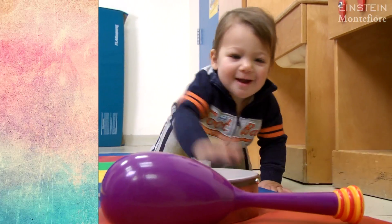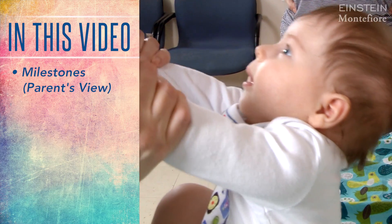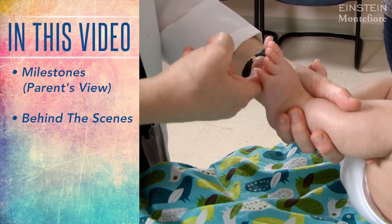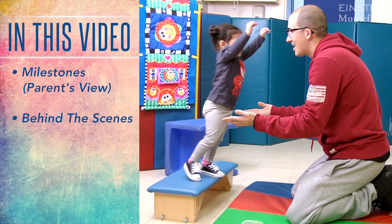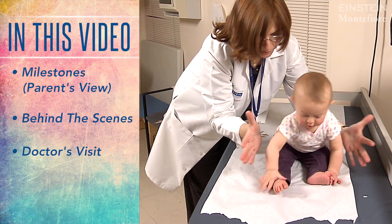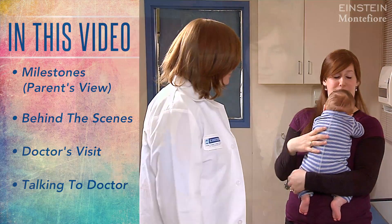Today we're going to talk about the development of motor milestones in children from birth to 24 months. This is a public service video for parents. We're going to go through the milestones to look for, what's going on behind the scenes in terms of the brain and the body that's allowing those milestones to occur, what a pediatrician may check for in the office, and some tips about things to bring to your pediatrician's attention.